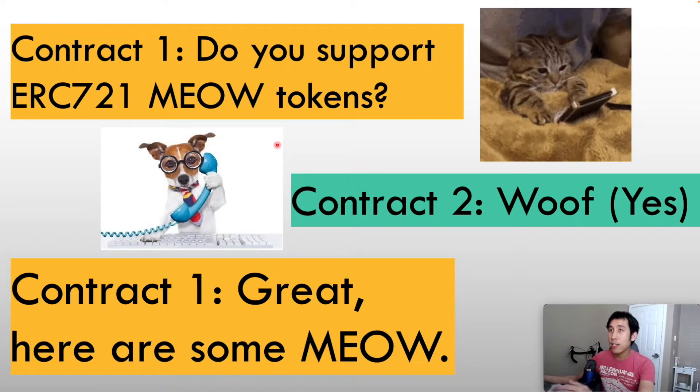The way they might communicate is that contract one could ask contract two: do you support these ERC-721 tokens? If contract two says yes, then contract one will go ahead and send the tokens to contract two. However, if contract two says that it doesn't support ERC-721 tokens, then the first contract knows not to send the tokens to contract two because the tokens would simply get stuck in contract two.